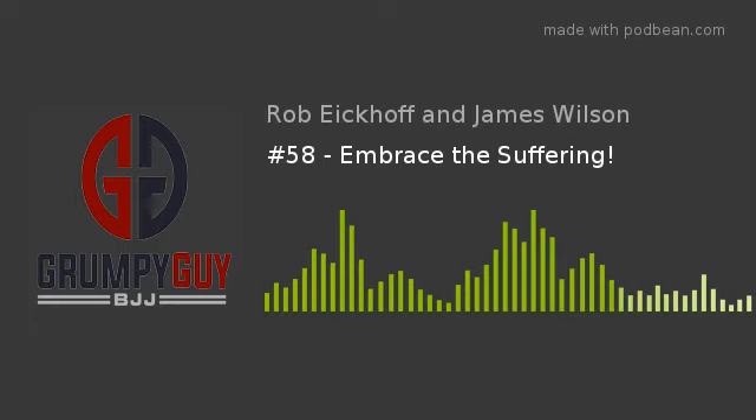You are listening to the Grumpy Guy BJJ podcast. Gotta take care of a few things before we jump into this week's episode. First, our Ramp Isometrics for BJJ program. It is a 12-week program, all laid out for you. It's going to help you build strength and cardio in the fastest, safest, and most convenient way possible. This is how James and I have been training for the past year, and we love it. So we put this program together so you can just follow along, and we are certain you will see and feel the benefits that we do.